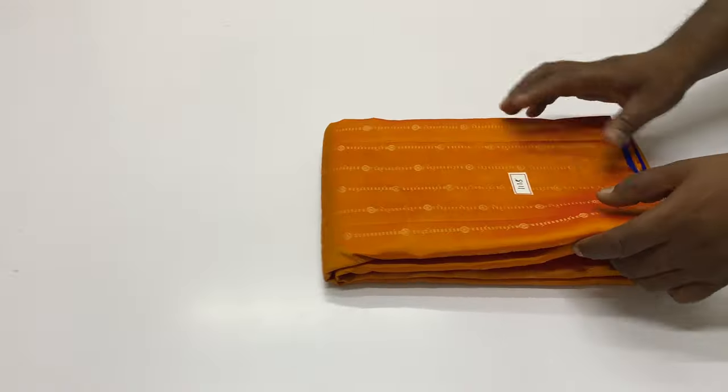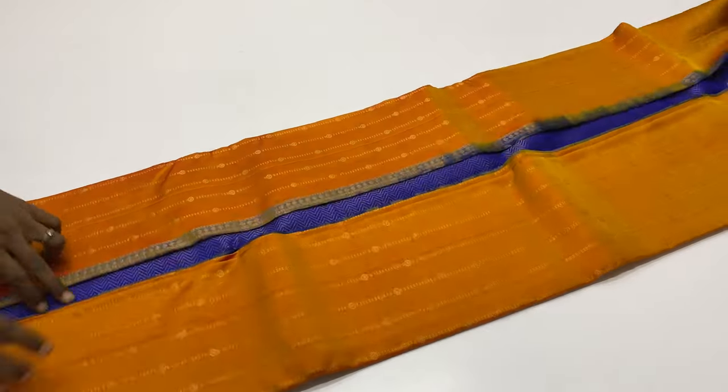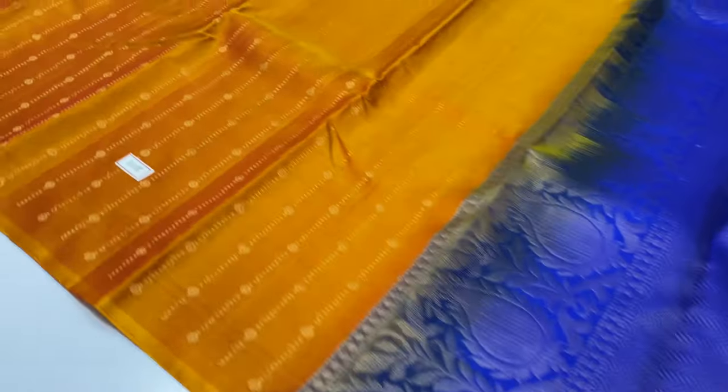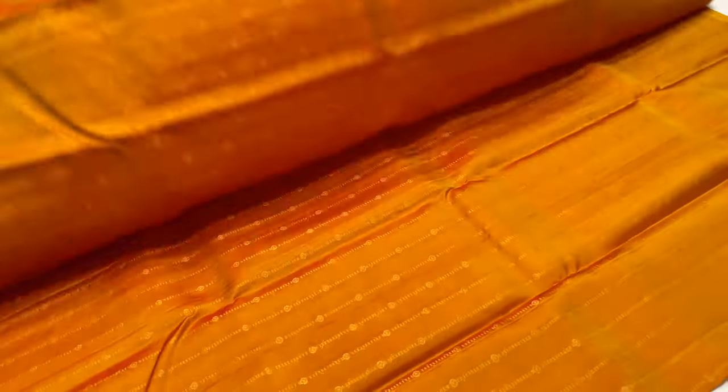Saree code 1118: yellow and pink mixed shades, dual side. Blouse — royal blue. Full and full gold and tested zari. Limited collections. Plain blouse. Motifs — full saree, vertical stripe lines.